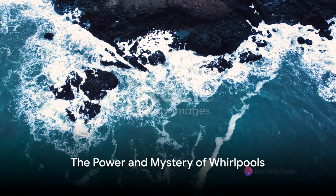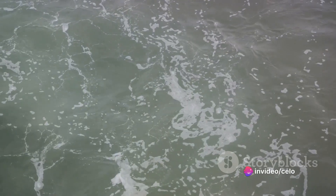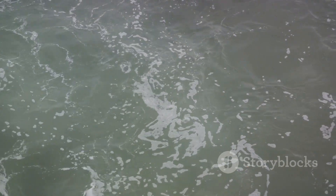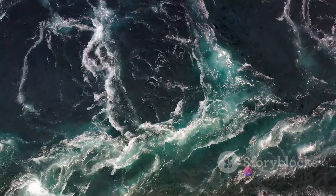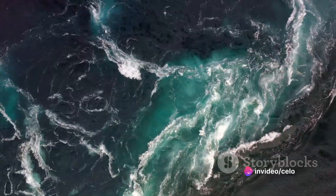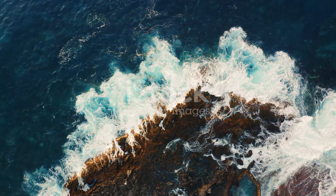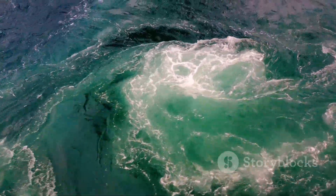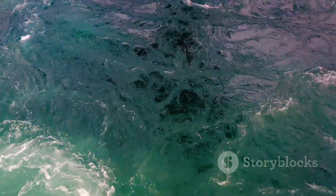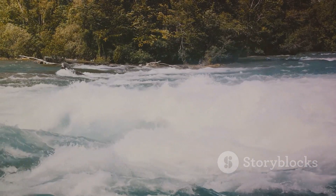The science behind ocean whirlpools is a testament to the power and mystery of our oceans. These swirling spectacles are not merely fascinating to observe, but they also serve as humbling reminders of the untamed forces that exist beneath the ocean's surface. Despite our advancements in understanding these phenomena, their unpredictable nature and formidable power continue to captivate and terrify us. So, the next time you gaze upon the ocean's surface, remember the intricate dance of currents and temperatures that may be unfolding beneath the waves — and remember the chilling possibilities of what could happen should one find themselves unexpectedly caught in their grasp.